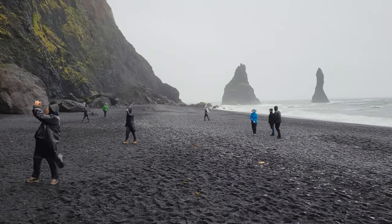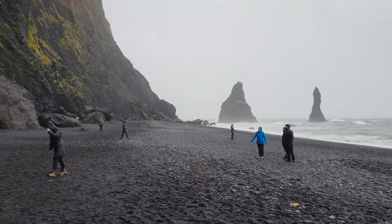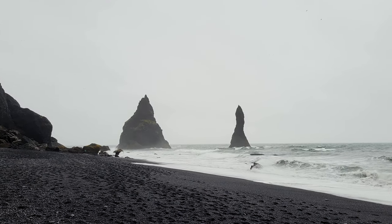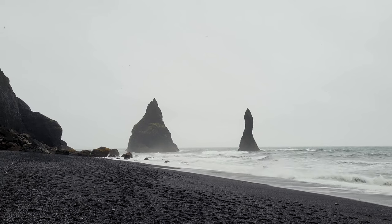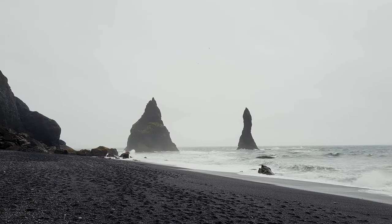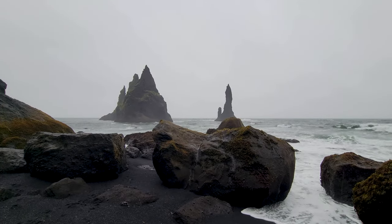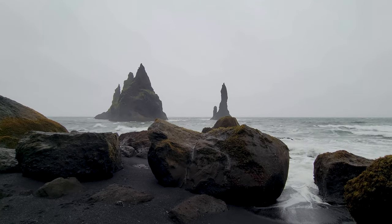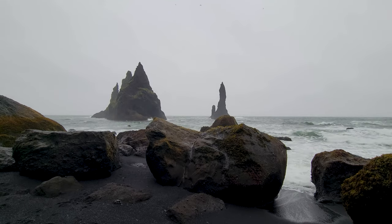Our next destination, in the gusting wind and pouring rain, was Reynisfjara — one of Iceland's most famous black sand beaches, and quite packed with tourists despite the weather. The area is famous for its jet black sands, towering basalt formations, and rocky outcroppings reaching out into the ocean. It was definitely an impressive sight to see, and amazing to think that even this landscape was crafted by volcanic activity.